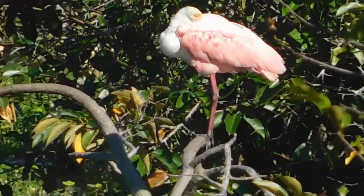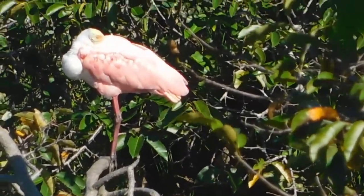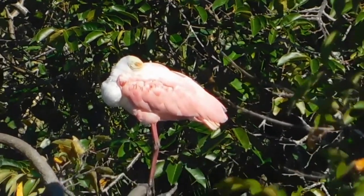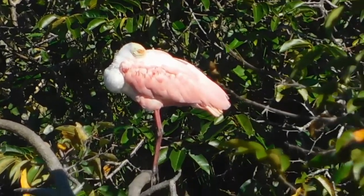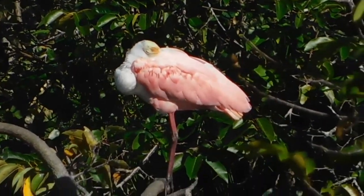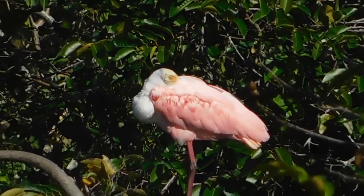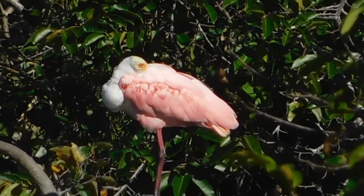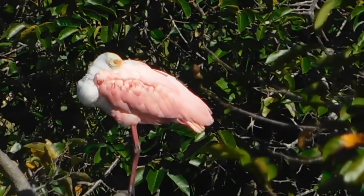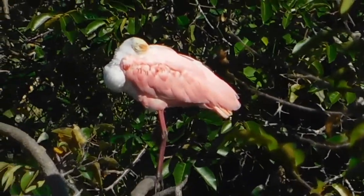Here we've got a roseate spoonbill, which is probably one of Florida's rarest birds. Like other species, they were extensively hunted for their pink plumage — similar to what you might think of with a flamingo. They are still believed to be on the endangered species list. They have a spoon-shaped bill which they use to collect the invertebrates that are their main prey source, and their pink color comes from the shrimp they eat.